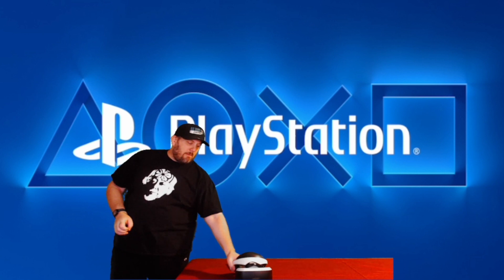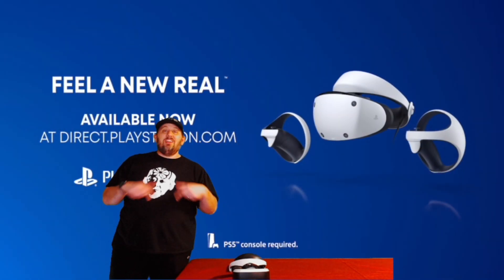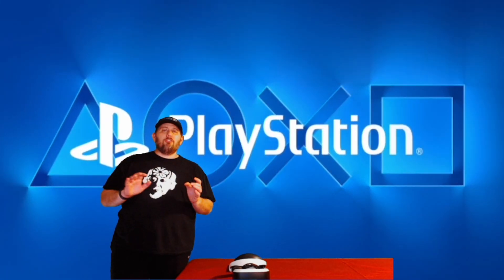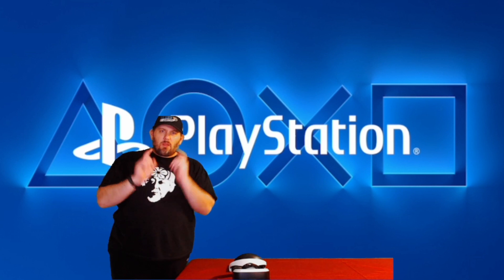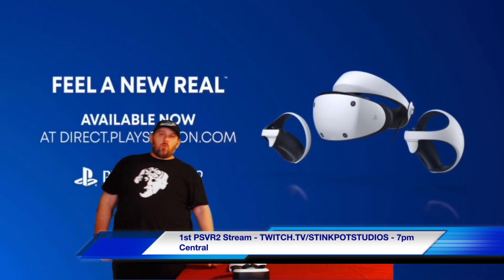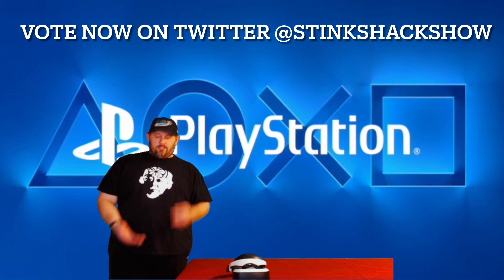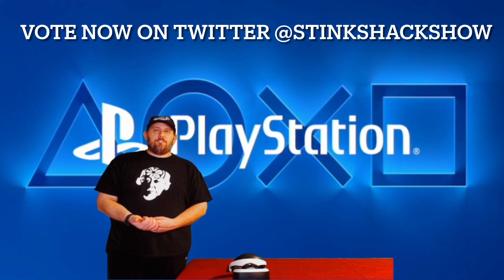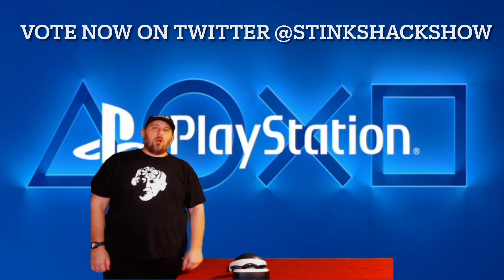I mainly brought the PSVR1 here because I want to do a comparison between the one and the two when we're done. Once we've unboxed it, we're going to hook it up to the PS5 and go through my first-hand experience with the PSVR2. If you want to see gameplay, make sure you come back tomorrow on twitch.tv/stinkpotstudios. If you want to help decide which game we're going to play, head over to Twitter at stinkshackshow and you'll find a poll — it's either going to be Gran Turismo 7, Resident Evil Village, or Demeo. Get your votes in!